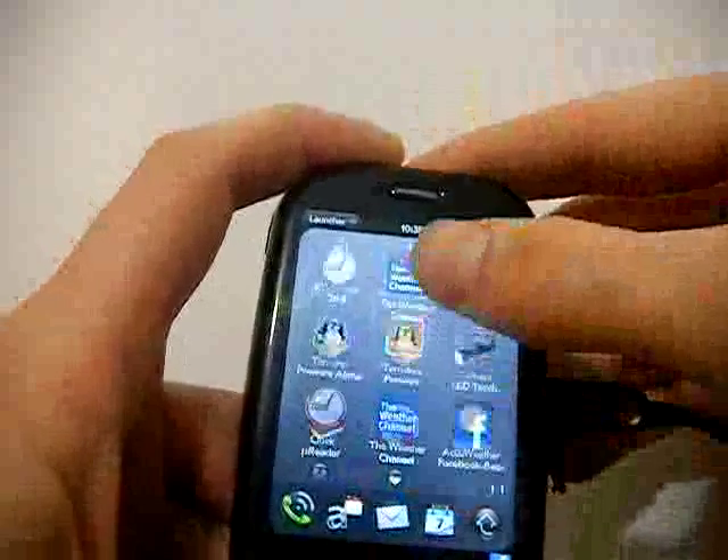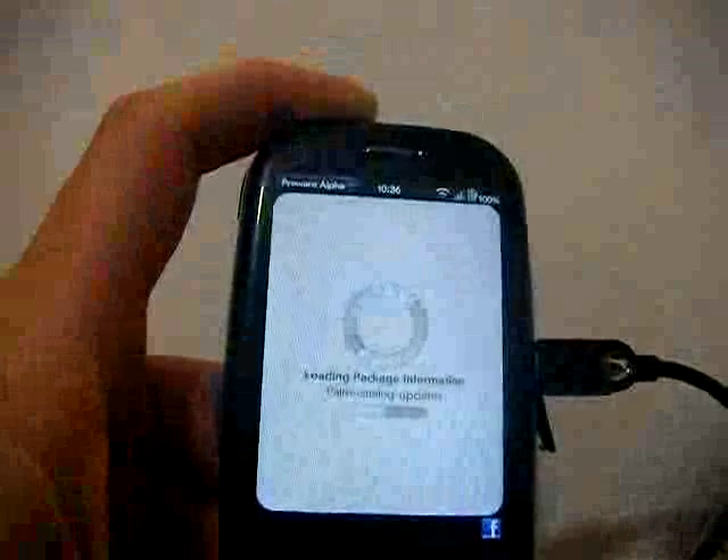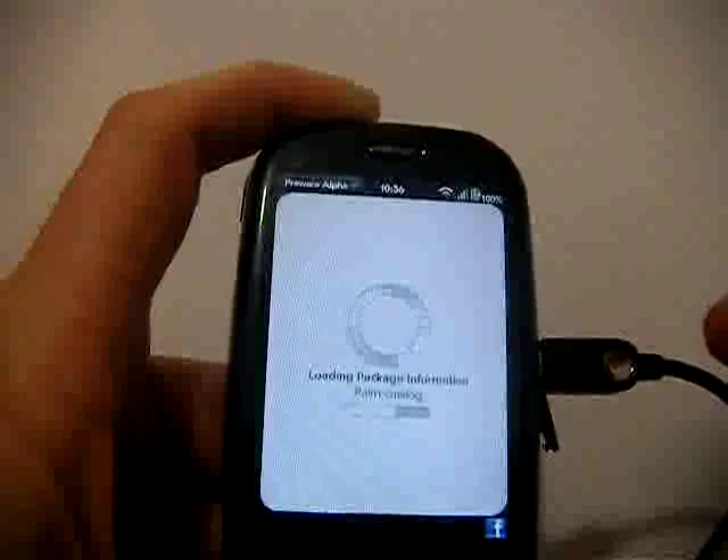Pretty fast. Let's do a quick update of Preware alpha here. This is even the alpha version — it's not the fastest thing, but it's what I like to use for a load test.